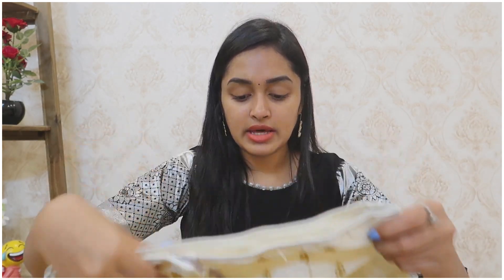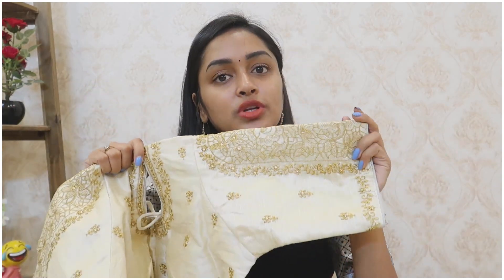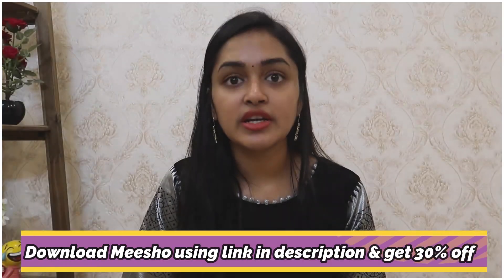Now I am looking at readymade blouses. I will show you the first blouse and the colors available. If you choose a blouse and it doesn't match your saree or suit, you can do a return. I will show you the colors available.